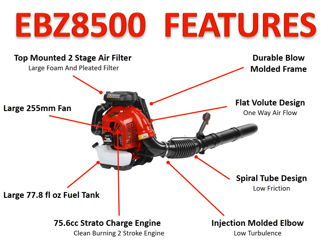The walk-around on the EBZ 8500 covers similar features to the 8550. Top-mounted two-stage air filtration system with large foam and pleated filter, the durable frame, flat volute design, spiral tube design, injection-molded elbow — all reducing friction to allow the performance we're talking about. 75.6cc Strata Charge engine, the cleanest burning two-stroke engine available, with better fuel efficiency and more horsepower. Large 77.8 fluid ounce fuel tank, and a large 255mm fan. Every one of these features works together to minimize turbulence and maximize blowing force.